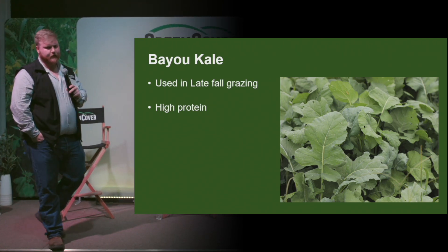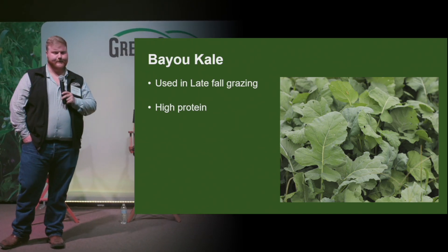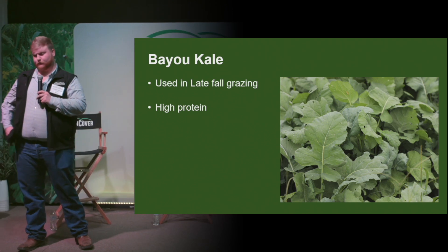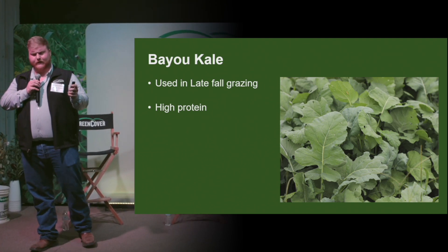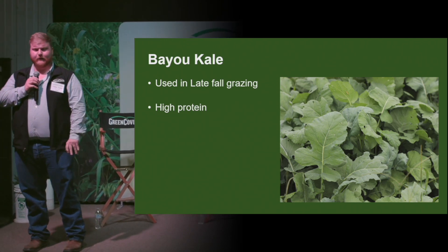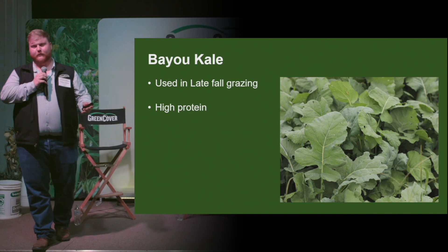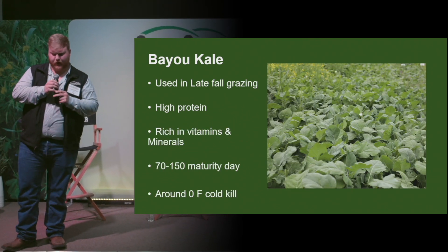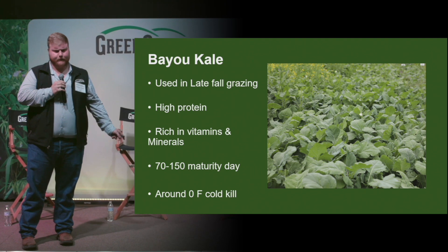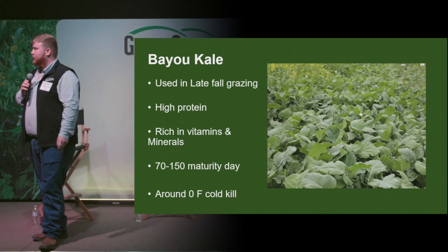The next species is bayou kale. This is a hybrid between kale and forage rape, and it can be used in late fall grazing. Due to a frost, it will actually sweeten the leaves and increase palatability for your ruminants. It also has a high feeding value equivalent to early spring grass, with high crude protein between 16% and 18% — up to 25% protein in some of the leaves. It's also going to be rich in vitamins A, C, and B groups, as well as minerals such as potassium and calcium, and will also accumulate sulfur over time.